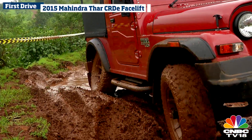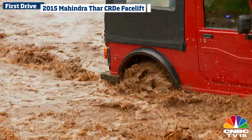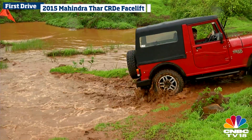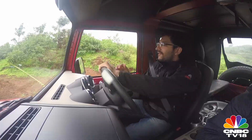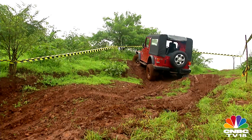Whether it was steep muddy inclines or bonnet-deep water crossings, the new Mahindra Thar sailed through begging for more of a challenge. As far as off-road fun in a stock vehicle goes, it really doesn't get much better than this.